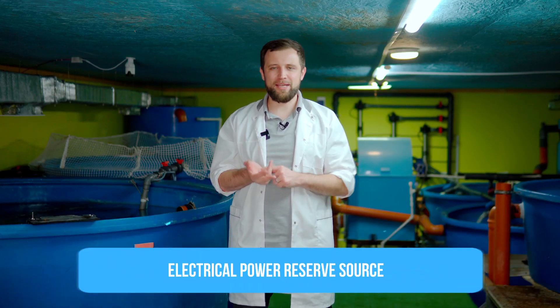The next important issue is engineering security. What is that? First of all, it's electricity backup. It's no secret that electrical power outage might take place, especially if your farm is located in a suburban area, and the farm can stay without electricity supply for a long period of time.